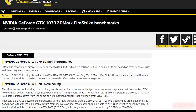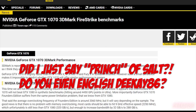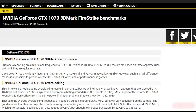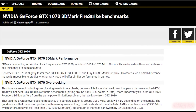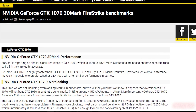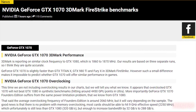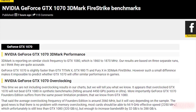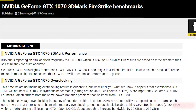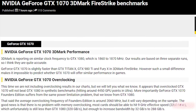Seeing as this is a leak, you have to take it with a pinch of salt. I'm warning you — these benchmarks may not be accurate. But with the 1080 benchmarks that they leaked, they did turn out to be quite accurate. So I'm of the opinion that this is probably true, but until we get official word from NVIDIA or other tech tubers who actually have their hands on a GTX 1070, just take these with a grain of salt.